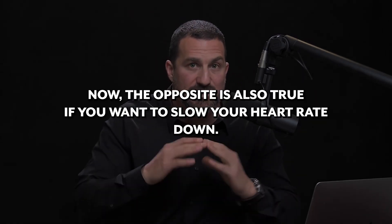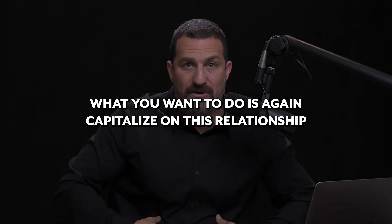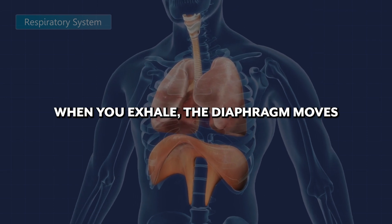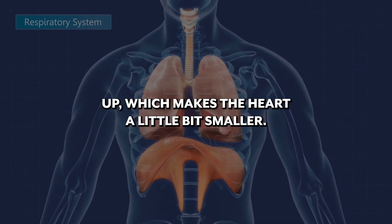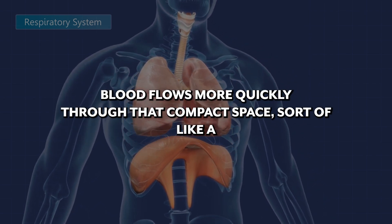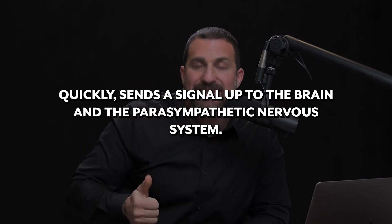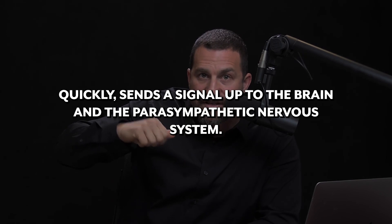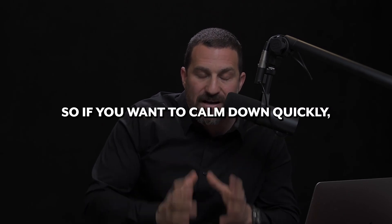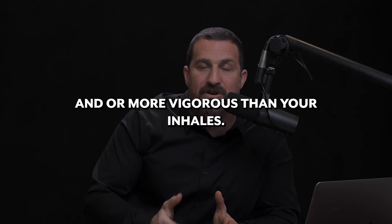The opposite is also true. If you want to slow your heart rate down when the stress response hits, capitalize on this relationship between the body — meaning the diaphragm and the heart — and the brain. When you exhale, the diaphragm moves up, which makes the heart a little bit smaller, more compact. Blood flows more quickly through that compact space. The sinoatrial node registers that blood is going more quickly, sends a signal up to the brain, and the parasympathetic nervous system sends a signal back to the heart to slow the heart down. So if you want to calm down quickly, you need to make your exhales longer and more vigorous than your inhales.